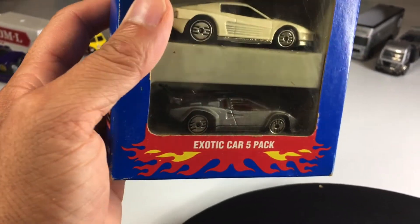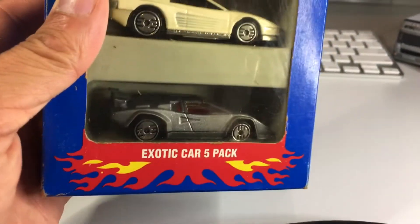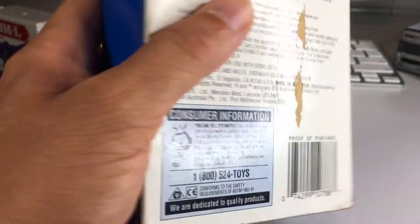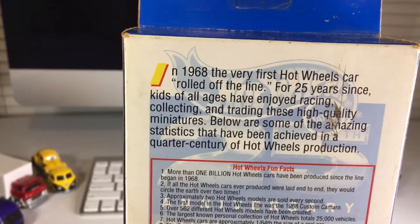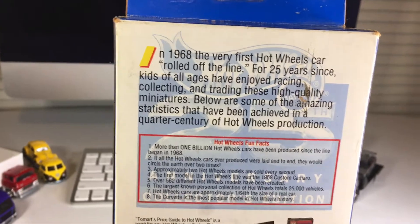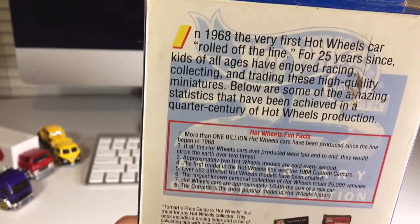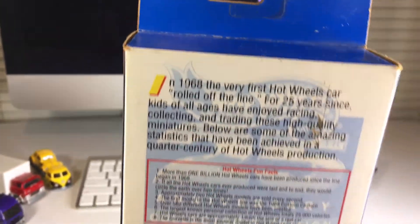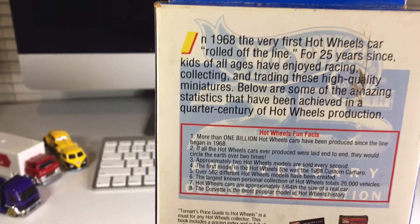I've literally never seen that anywhere else until this five-pack. It's so awesome. Let's look at the back of the packaging real quick, because I am going to crack this open. I don't keep packaging typically, but this one is so awesome. I might have to make an exception, or maybe I'll just try to find another one and keep it sealed. I wouldn't call this mint, but as mint as it's going to be for how old it is.